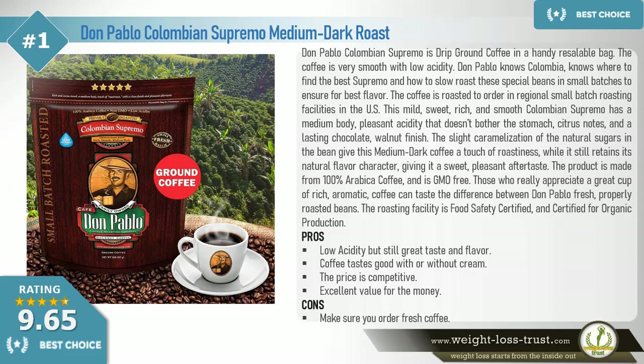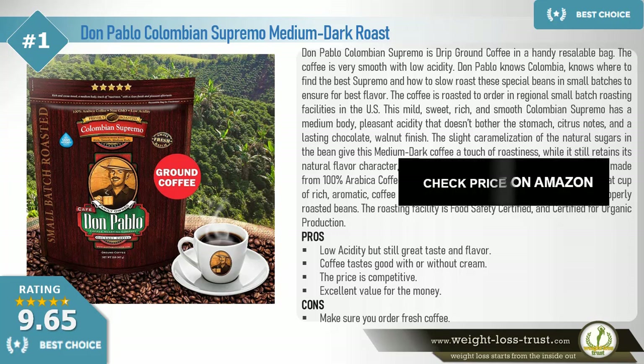The roasting facility is food safety certified and certified for organic production. Pros: Low acidity but still great taste and flavor. Coffee tastes good with or without cream. The price is competitive — excellent value for the money. Cons: Make sure you order fresh coffee.